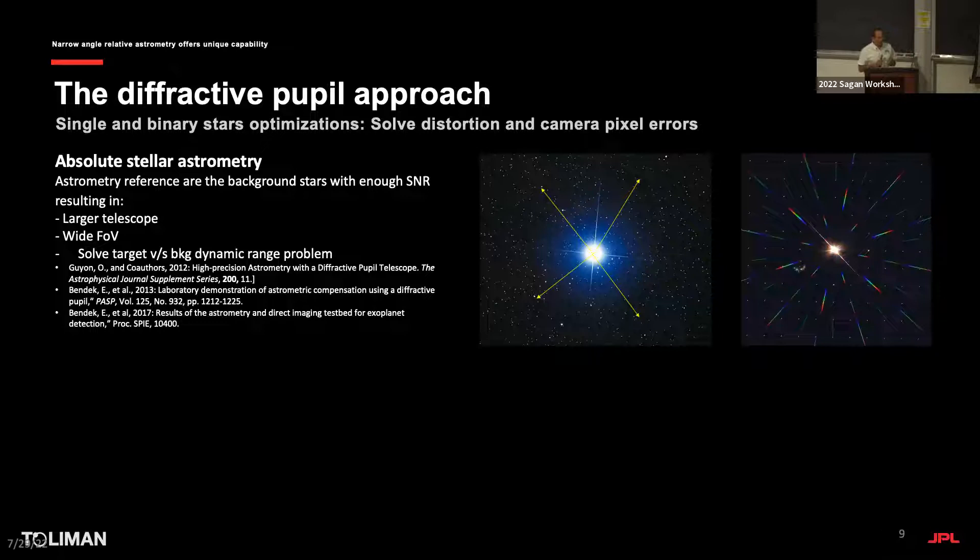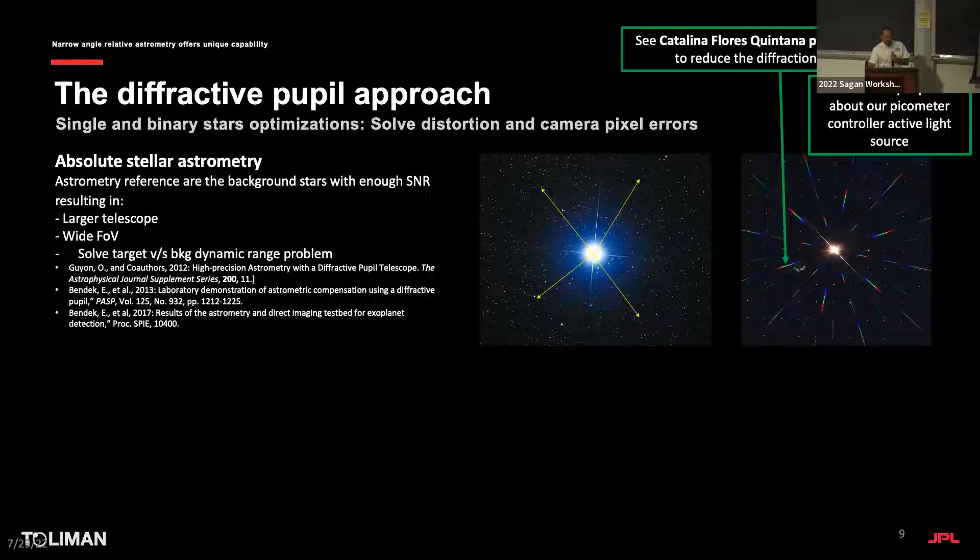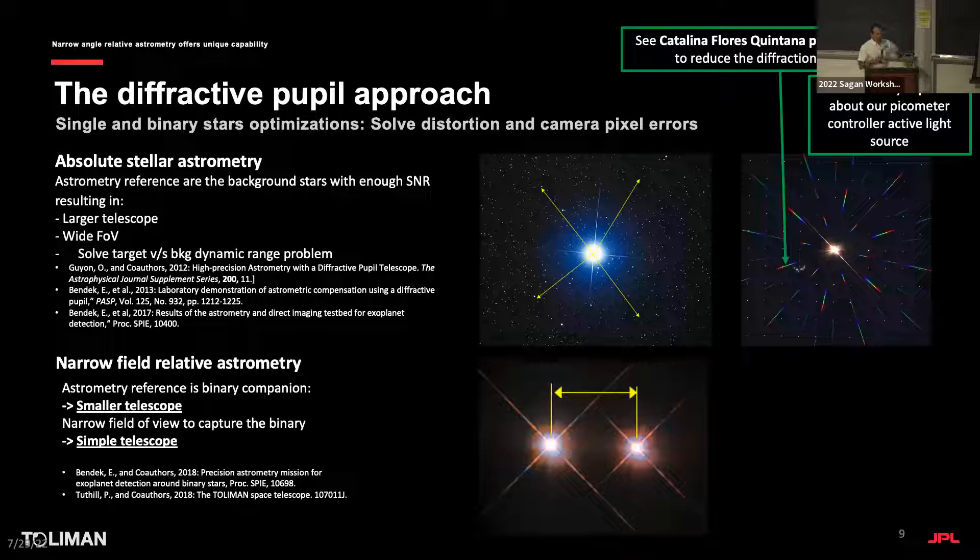Olivier Guyon started this concept in 2012, and I was his PhD student. The idea is to create microscopic dots on the primary mirror that create diffraction spikes — these are fiducials and replicates of the main PSF all over the field of view. When the field of view distorts, the spikes distort too, allowing you to map and calibrate out the distortion. Catalina is working with me reducing lab data from our setup at JPL — see her poster number 46. Matt's poster 53 also shows the lab implementation.